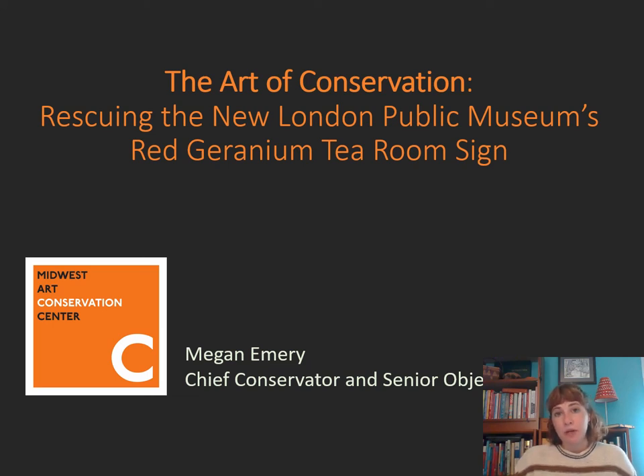Hi, my name is Megan Emery. I am the Chief Conservator and Senior Objects Conservator at the Midwest Art Conservation Center, otherwise known as MAC. Today I'm going to talk to you a little bit about the field of art conservation, particularly as it pertains to the conservation of the New London Public Museum's Red Geranium Tea Room sign, which I recently had the pleasure of carrying out treatment.